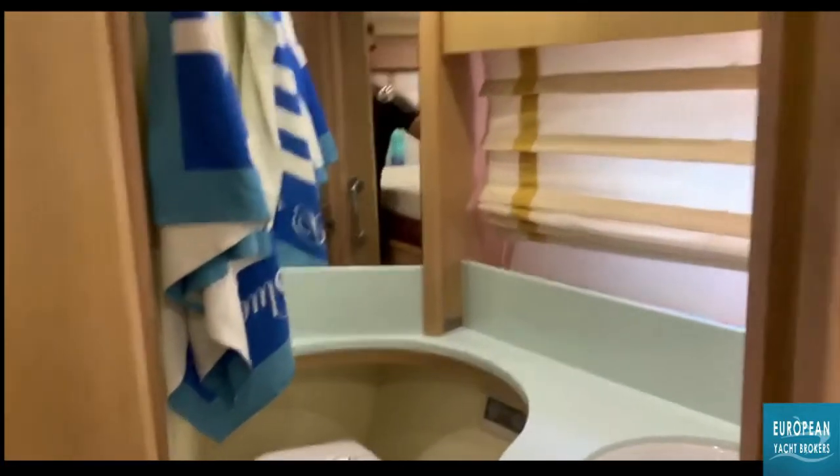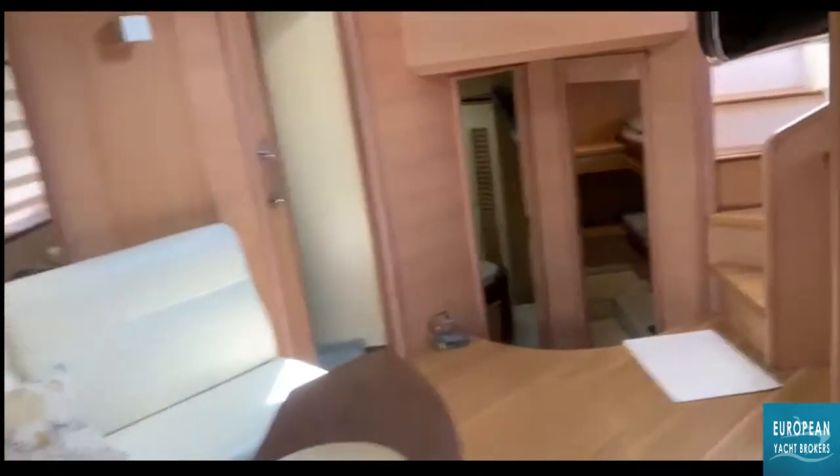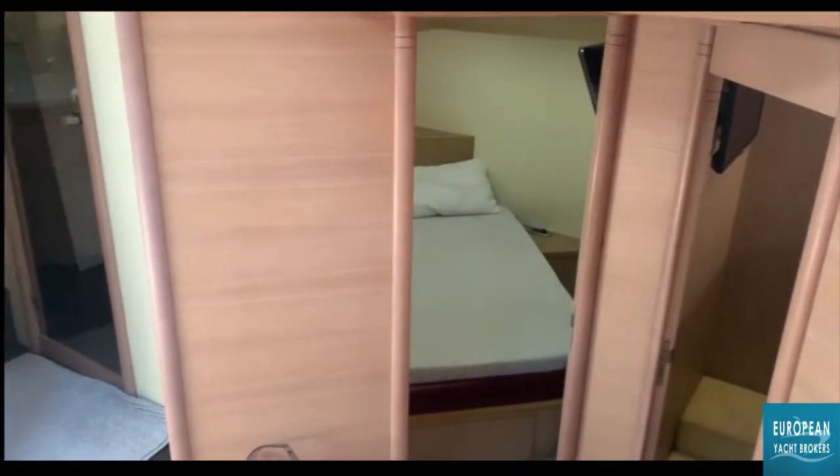I'm going to add a picture to show you the layout of the boat, which is quite interesting. It's very well designed — I don't think anyone has improved on the design of these, and certainly the quality of the material is superior to the ones that are used today.